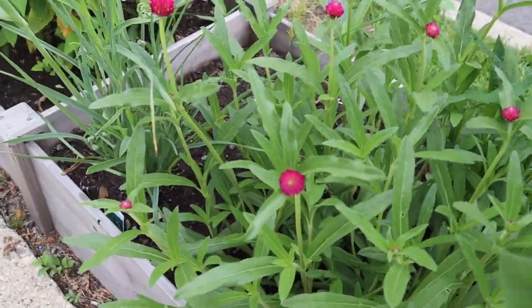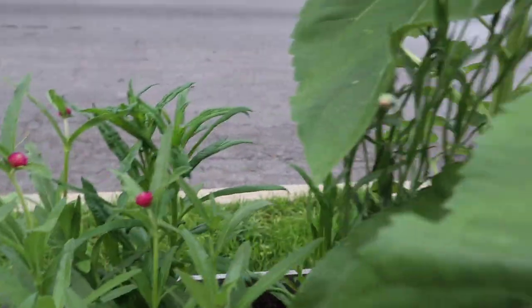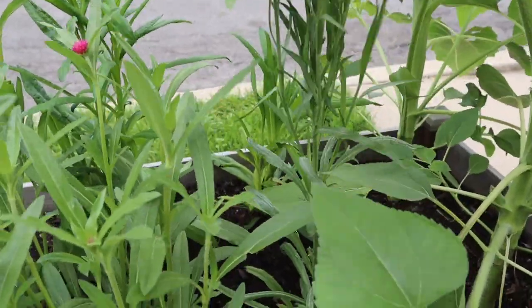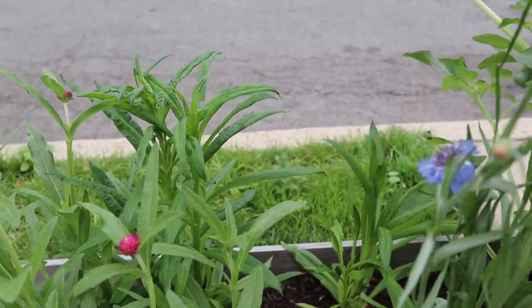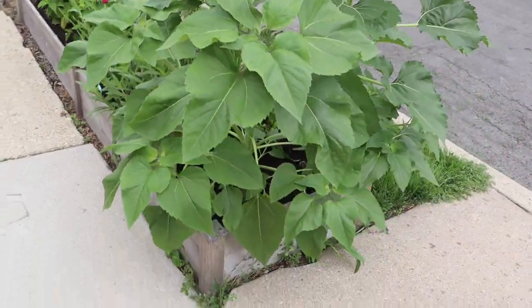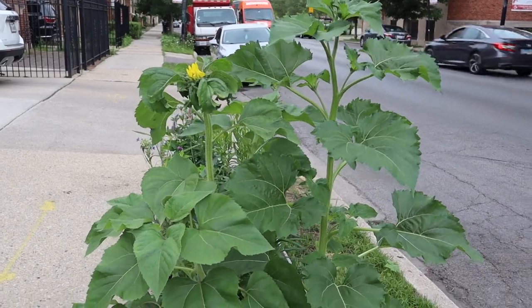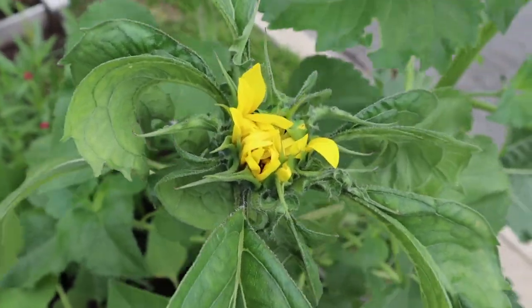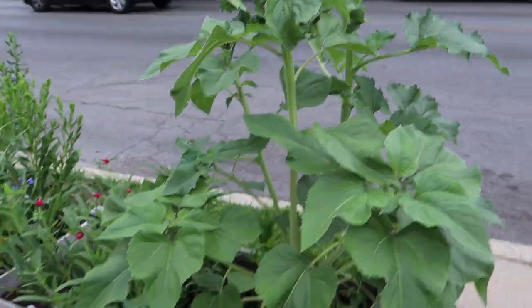I've got some gomphrena popping up with some blooms finally starting to form. Under my daughter's gigantic sunflower leaves I've got some stock flowers, and back there are straw flowers — a bit of a later bloom for fall. My daughter's sunflowers she got for free — I told her they're too big for this space but she's three, so she wasn't hearing it. They're shading out some of the other plants a bit, but I do have one starting to open up, so hopefully we'll get a sunflower head. That's the front flower bed.